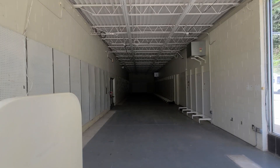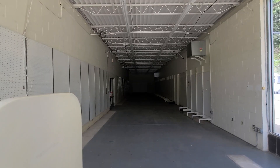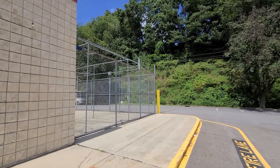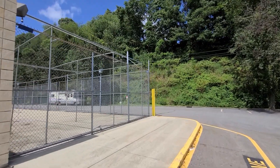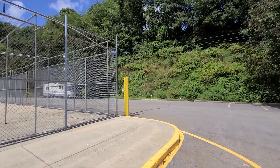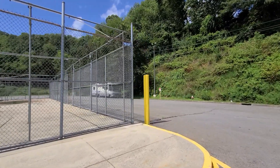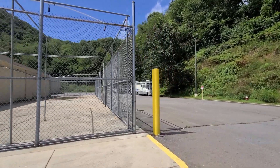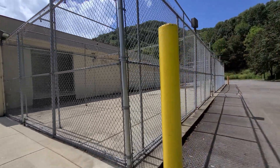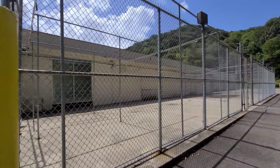We are now over at the lawn and garden center. Let's take a look inside — pretty narrow and long. This was the outside portion of the lawn and garden center. Someone's got their RV parked over there, but it looks like they left it in pretty good condition.